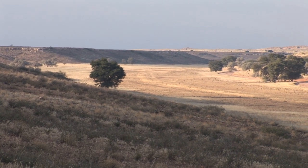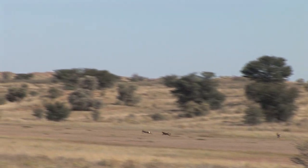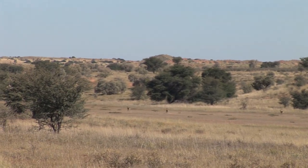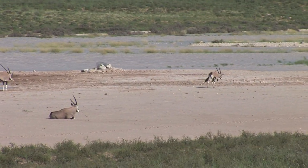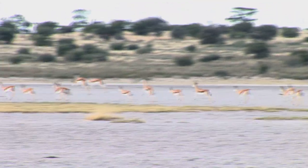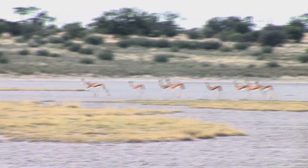When cheetahs hunt in the river valleys, springboks are by far their most sought-after source of food. Springboks are also the most frequent prey when these speedy cats hunt in depressions called pans — where water collects briefly during the rainy season. However, pans are far more important to local fauna for the salt licks that attract herbivores all year round.